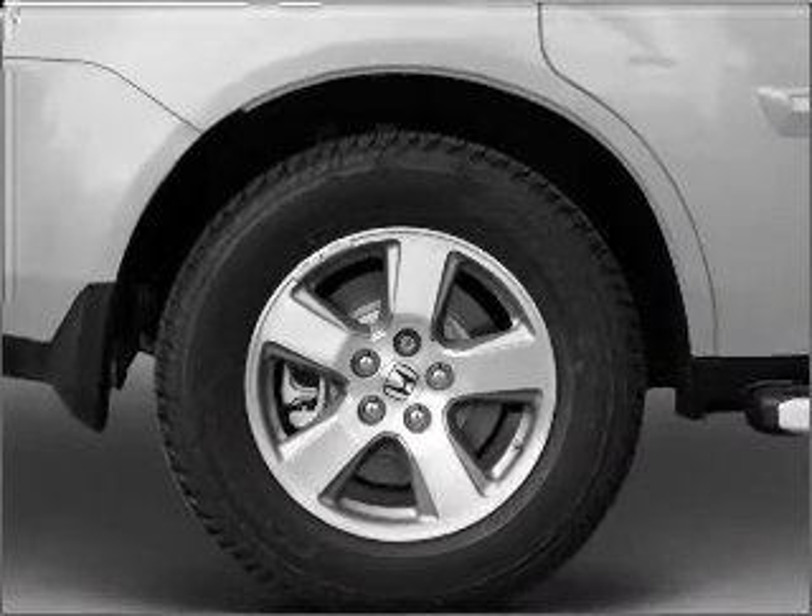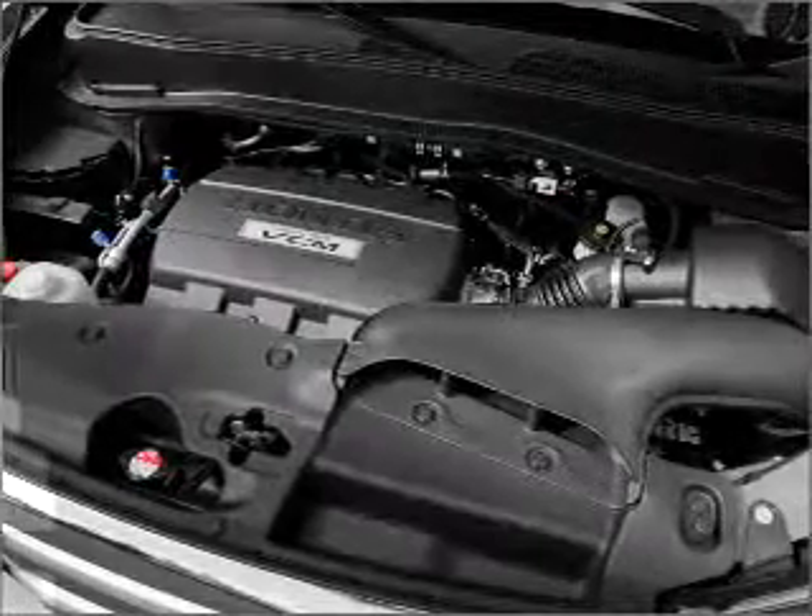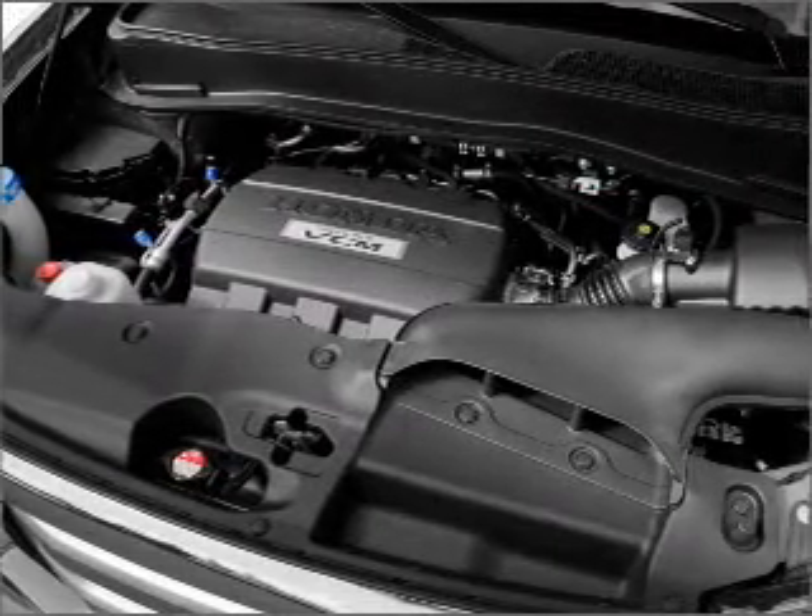power door locks, power windows, power steering, cruise control, power mirrors, and AM FM stereo with a CD player.